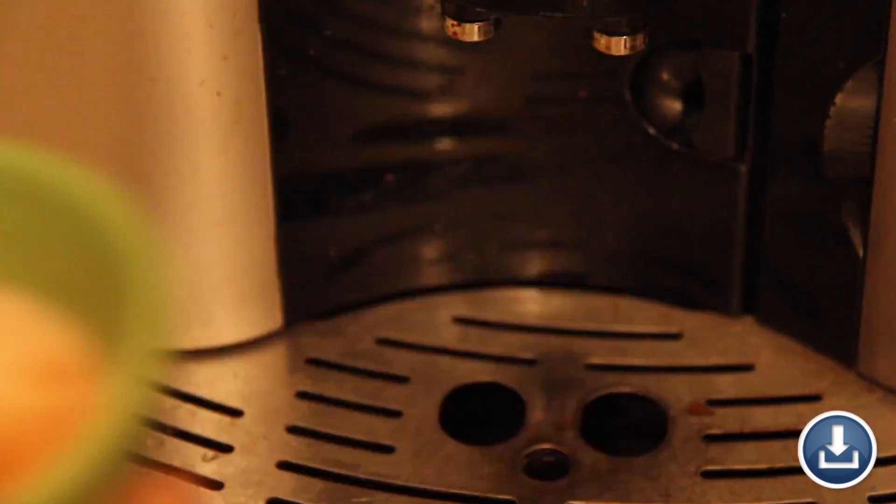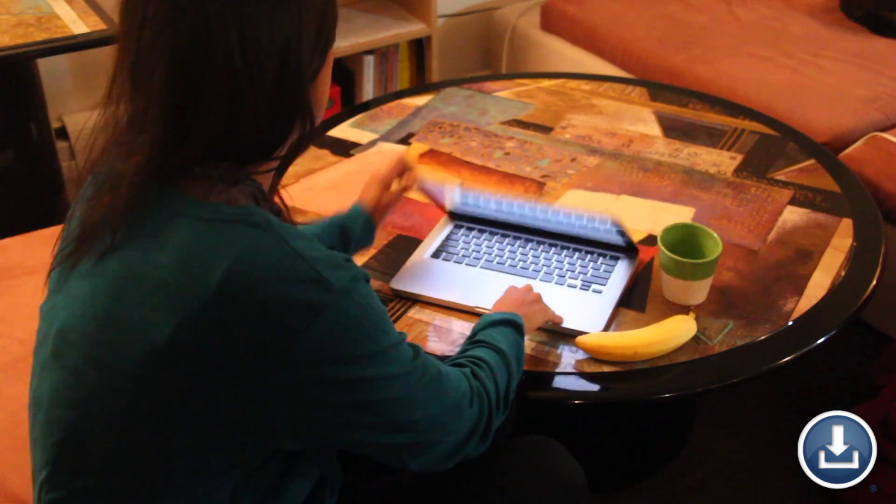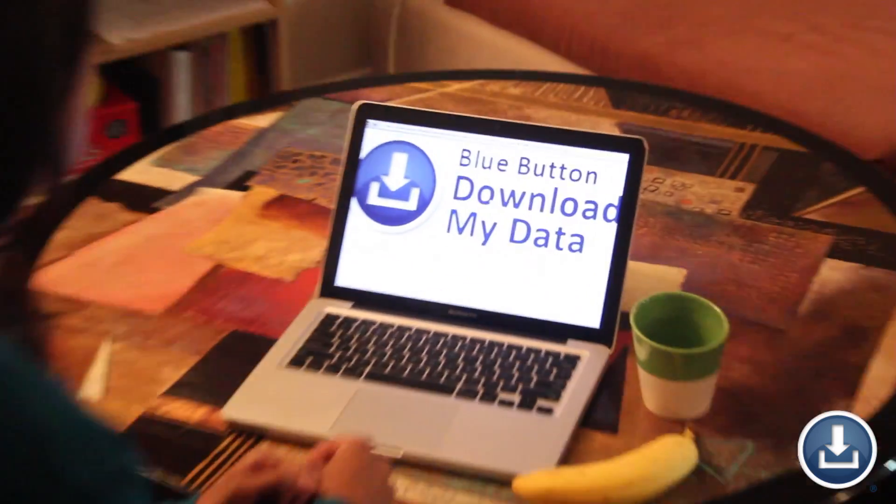Finally, introducing the pinnacle of medical record evolution: Blue Button. Unlimited online access to medical records at your leisure. This young madam is so happy that she can download her data hassle-free and free of charge — she wants to share this innovation with everyone.